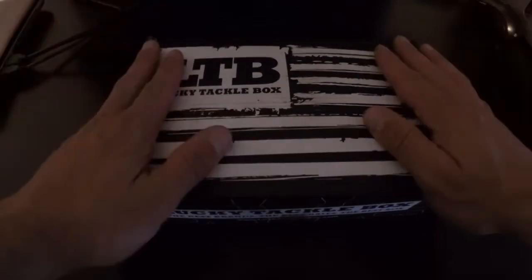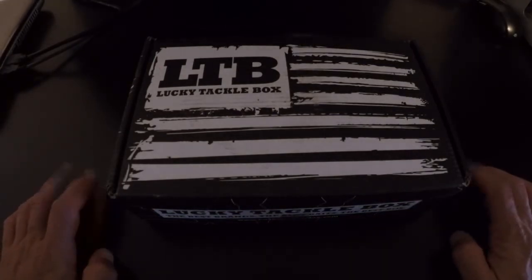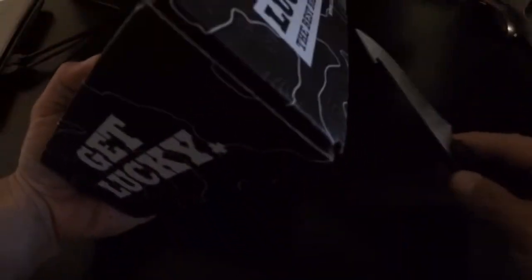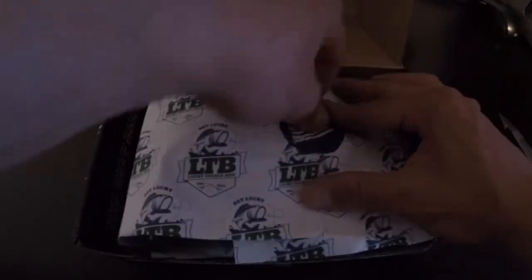What's going on guys, so today we're going to be doing an unboxing. It's been a while since I've unboxed a Lucky Tackle Box, so I finally got back on the subscription. I got the month of September's box here — I have not opened it, it literally just arrived on the front porch, so let's get into it. Still got the wrapping on it.